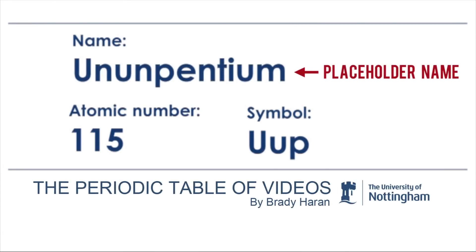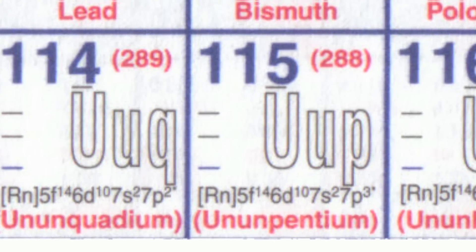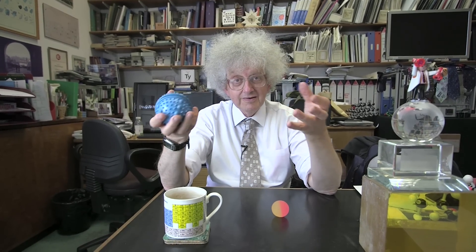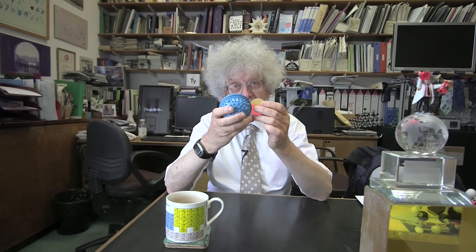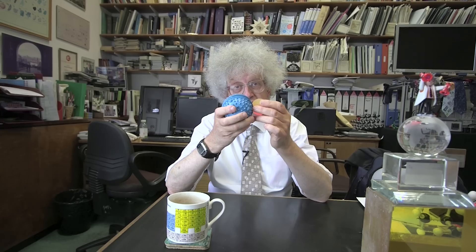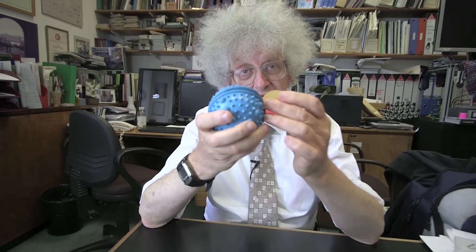Originally groups from the Institute in Dubna in Russia and the Lawrence Livermore lab in the States collaborated to make element 115. The way they did it was a method which many regular viewers may be becoming quite familiar with. You take a heavy element and a light element, and by accelerating the light element it bangs into the heavy element so fast that every so often the two nuclei fuse.